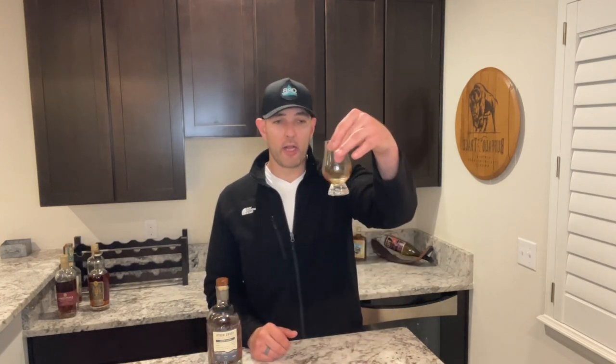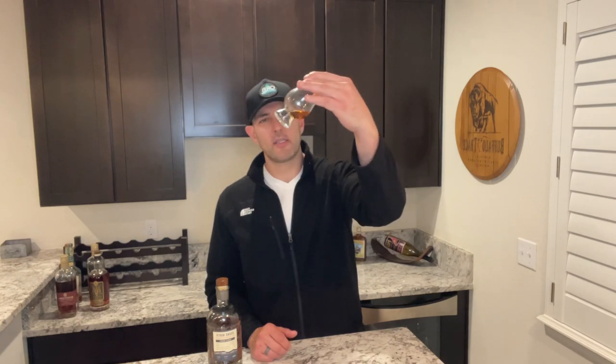If you're into ryes, I think this is going to be up your wheelhouse because it's got three or four really heavy flavor bursts that hit hard — they really punch. The color is pretty light, about golden brown.